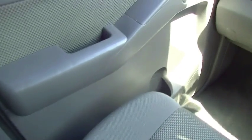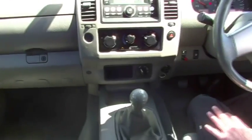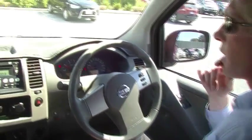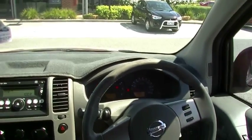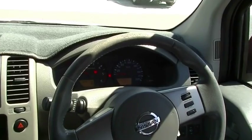Currently has 130-odd thousand k's on the clock. We'll start that up — 135,995 kilometres on the clock. We've just done a service so it's not due again until 145,000.